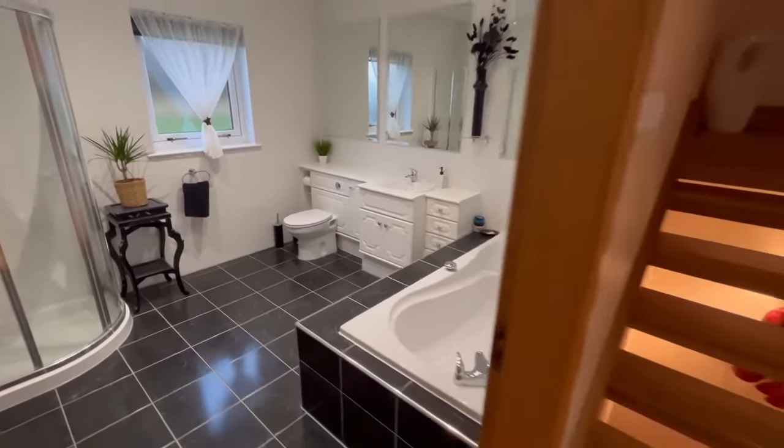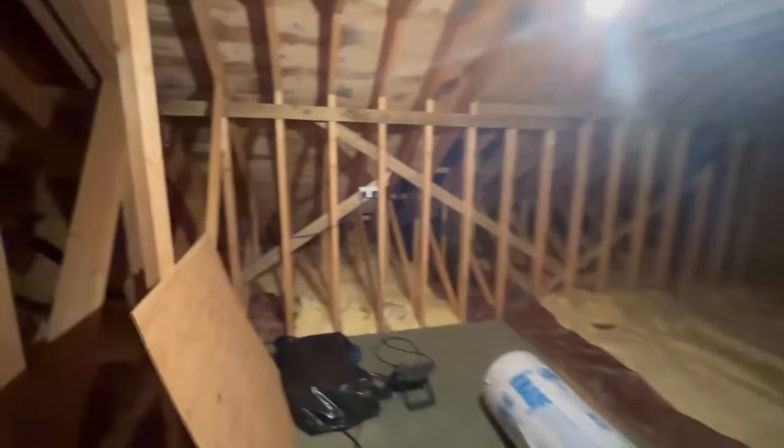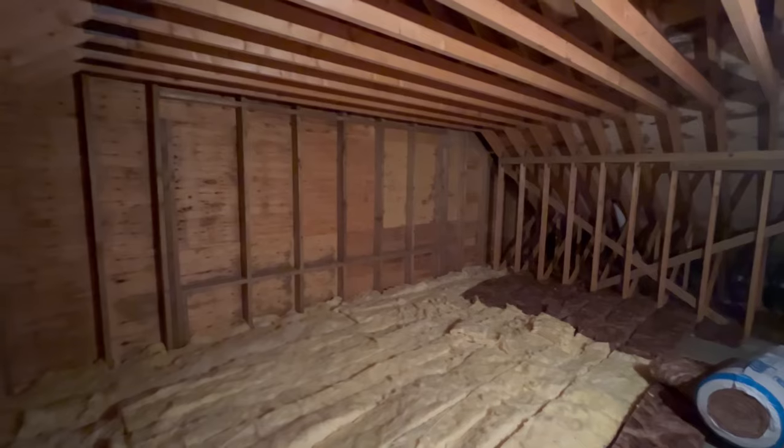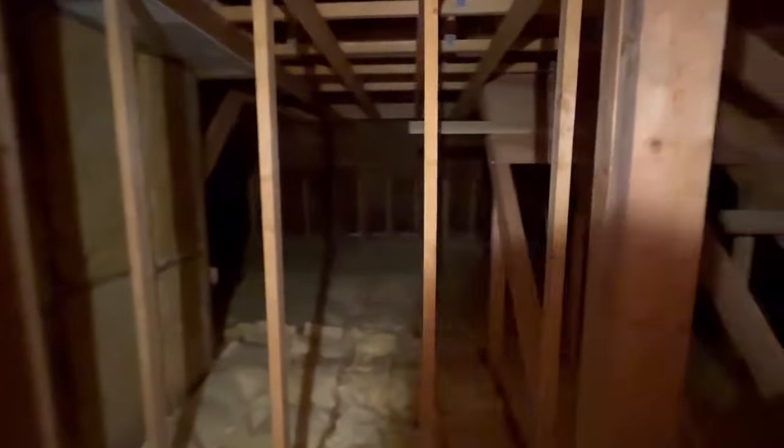I want to show you upstairs. Upstairs there's an opportunity to further develop the property — as you can see, the staircase is already in, so you could easily get more accommodation up here. That wall there could be opened to have a second lounge — the views would be absolutely amazing. There's plenty of scope for bedrooms to the other side of the property as well.